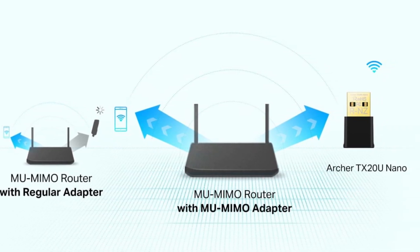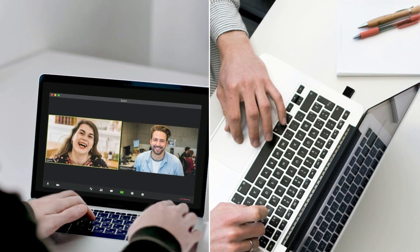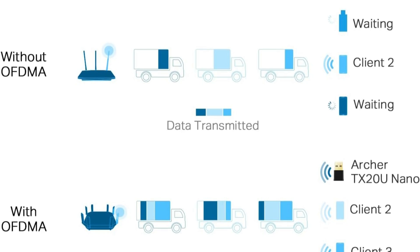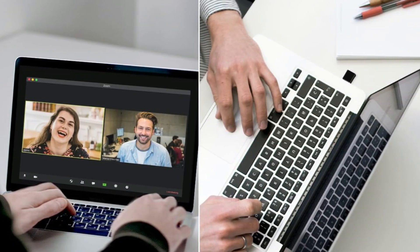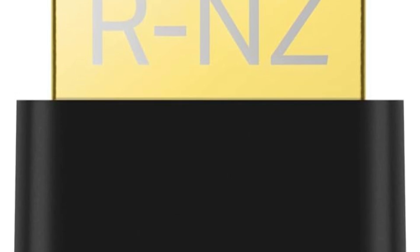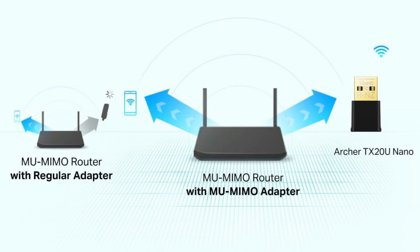This tiny adapter, measuring just 0.78 x 0.62 x 0.29 inches and weighing only 0.106 ounces, is perfect for both desktop use and travel. With plug-and-play functionality, we can easily set it up without needing additional drivers. The built-in WPA3 security enhances our online safety. With a 2-year warranty and 24/7 support, we're covered if any issues arise. User reviews average 4.5 stars, showcasing its impressive performance.